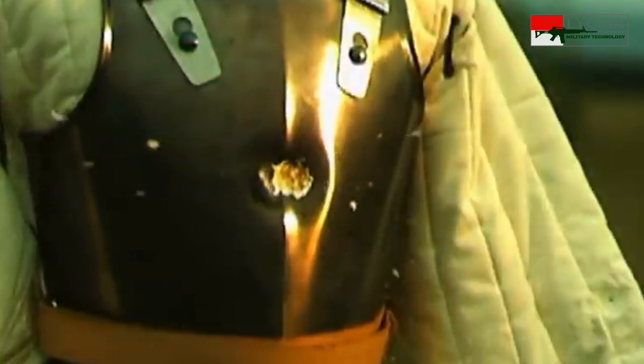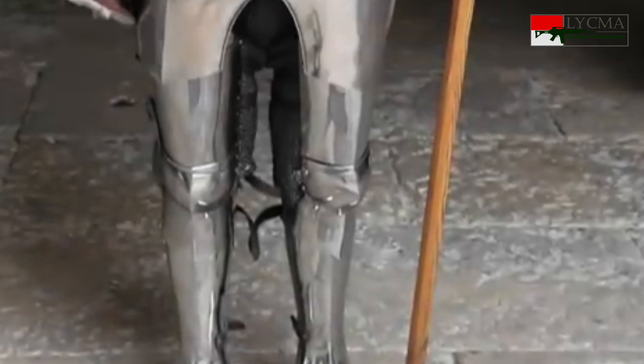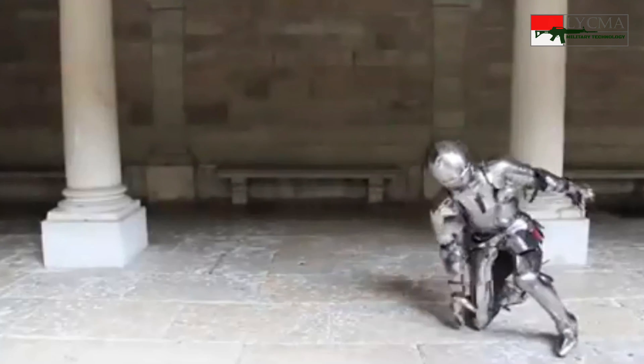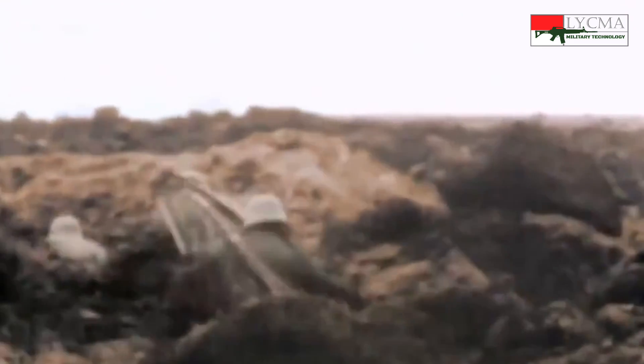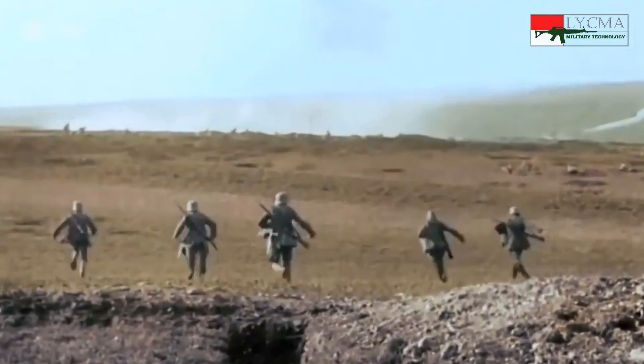Armor bisa saja dibuat lebih tebal agar bisa menahan peluru, namun itu akan menambah bobot berkali-kali lipat sehingga justru menjadi tidak praktis digunakan — baru jalan 5 meter, tenaga sudah habis. Di era perang dunia, prajurit yang bertempur tidak dilengkapi pelindung untuk badan mereka. Hanya bagian kepala yang dilengkapi dengan helm baja.